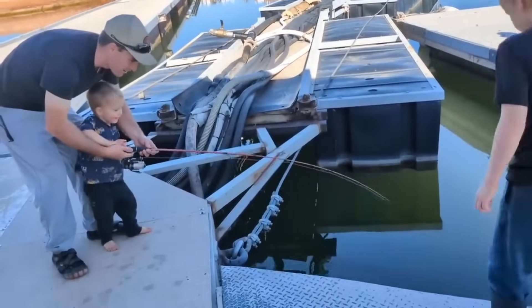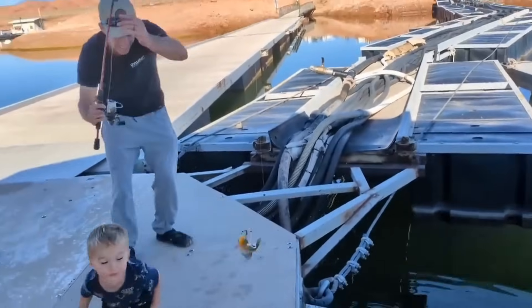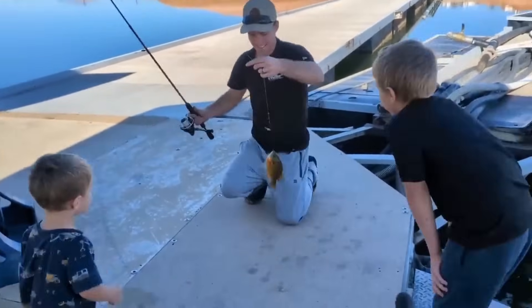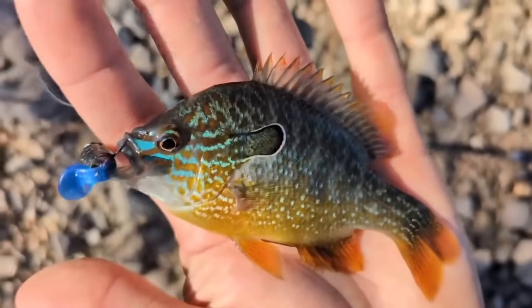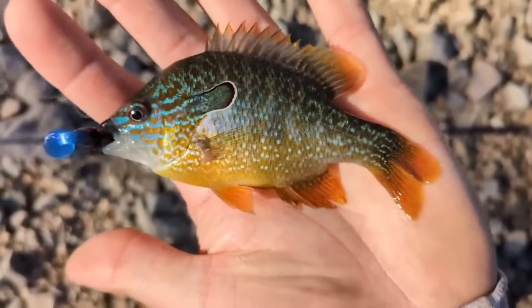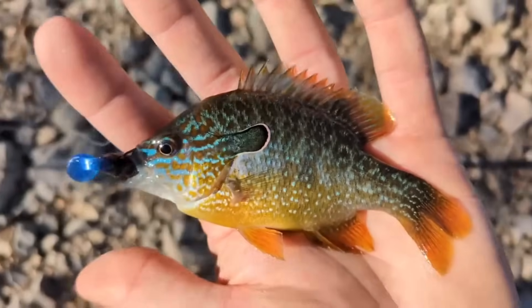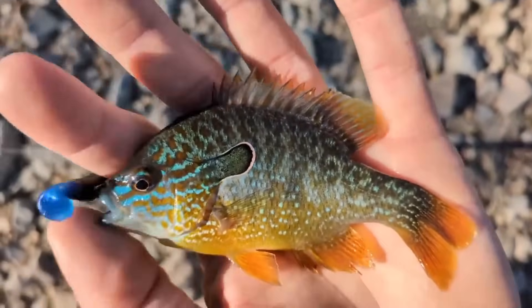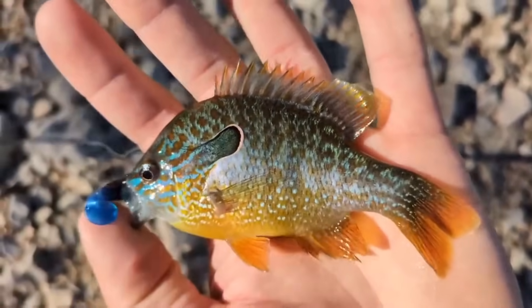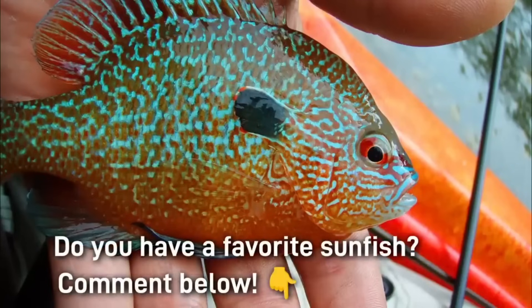Despite the fact that sunfish are very small compared to all the other fish that most people will go out and catch, I really admire these species because they're just so beautiful and they kind of go unnoticed and untouched. I put a lot of work into these videos and it really makes me happy to see people interacting positively with my content. If you enjoyed this video please consider supporting my channel by subscribing, liking, and sharing. Thank you so much and I hope to see you on the next one.